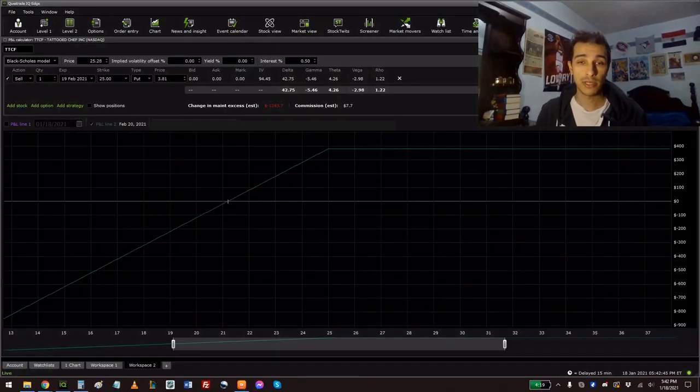Think of it from this standpoint: you're a casino or a bookie, and the people buying these options contracts off of you are placing bets on whether they think the price is going up or down. And what do we know about the business models of casinos? They make a lot more money than they lose.